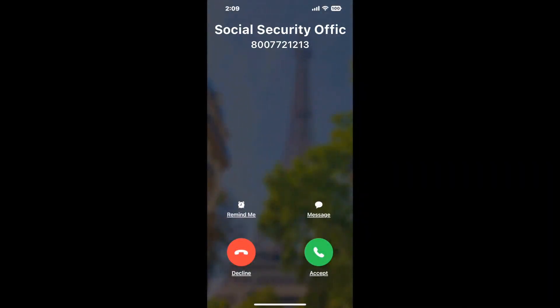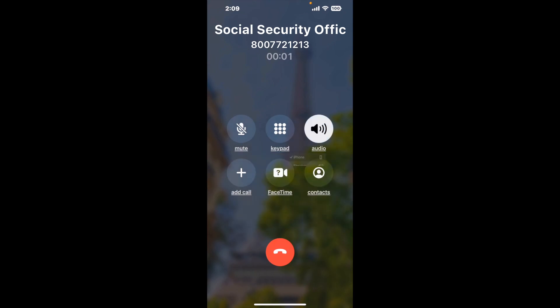It'll connect you directly to a human at Social Security Office 204 S. Lee St., Whiteville, NC 28472. It dials the number and stays on hold for you while it waits for an agent to take the call. When it detects an agent, it'll send the call to your phone.